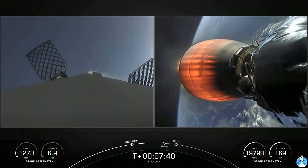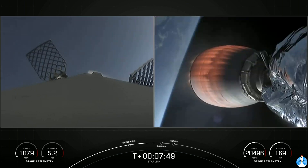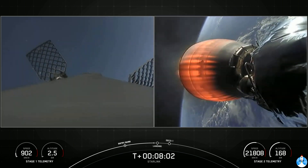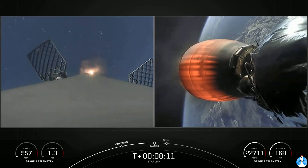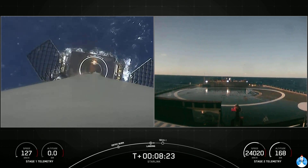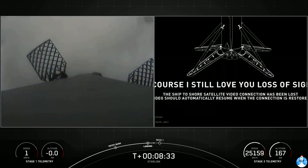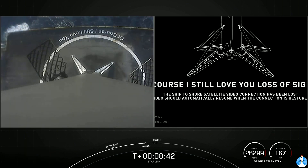Stage one is transonic. Got a great view of both the first stage reentering into the Atlantic and stage two as it continues on a nominal orbit. Stage one landing burn has started. We may lose coverage of the vehicle as it attempts to land on the drone ship. Landing legs have deployed. On the left-hand side of the screen, got a beautiful view of a successful landing. This marks our 84th successful recovery of an orbital class rocket and the sixth recovery of this particular booster.